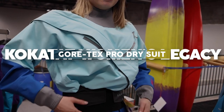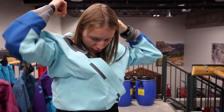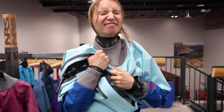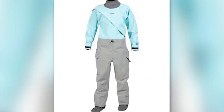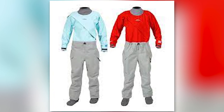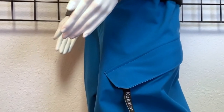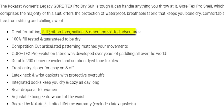The Kokotat Women's Legacy Gore-Tex Pro Dry Suit, priced at $1,399 USD, is a formidable companion for fearless adventurers. Crafted primarily from the protective Gore-Tex Pro Shell fabric, this dry suit ensures you stay completely dry, comfortable, and free from stifling sweat. Designed to excel in activities such as rafting, SUP, sit-on-tops, sailing, and more, this suit undergoes rigorous 100% fill testing to guarantee its waterproof performance.